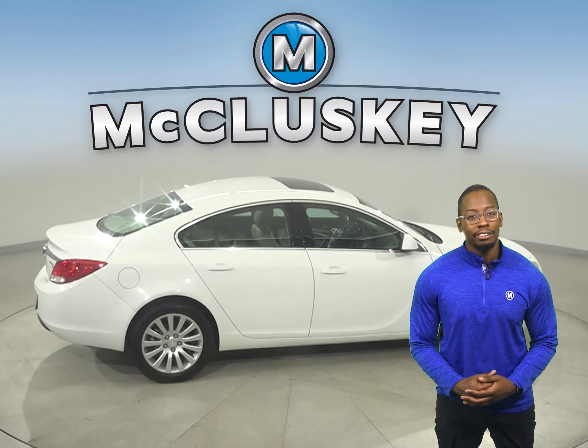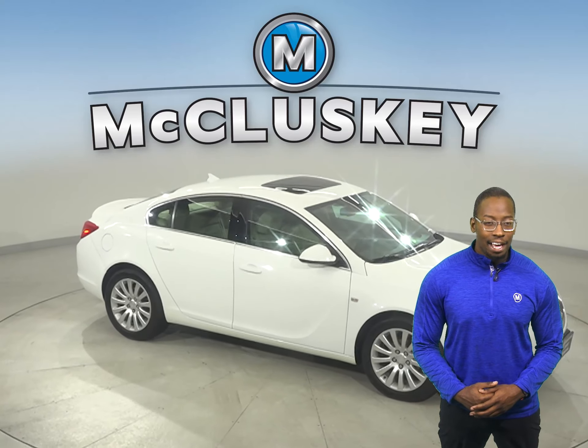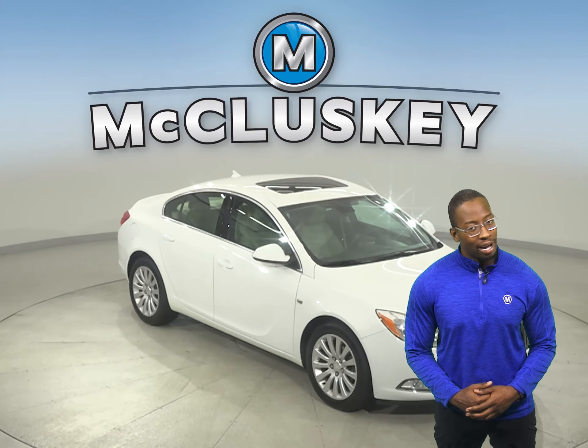This vehicle has leather seats, a sunroof, and keyless entry. The seats are capable of being heated. There is dual-zone climate control as well.